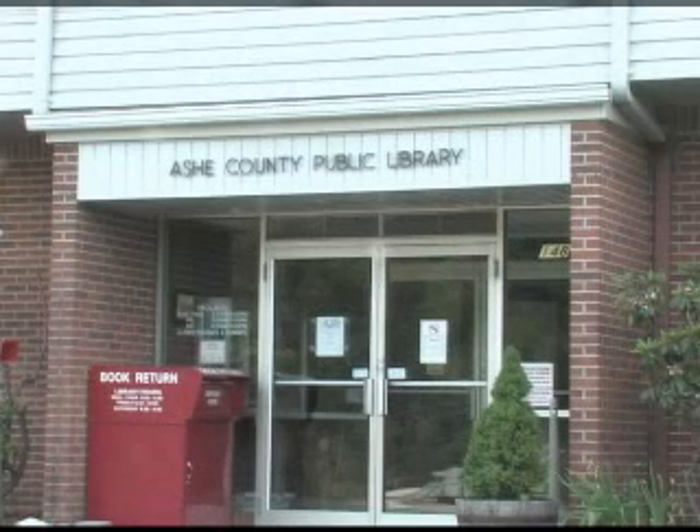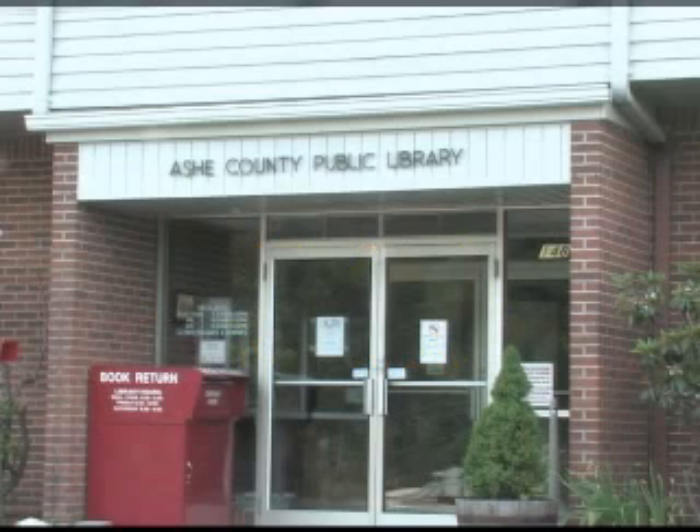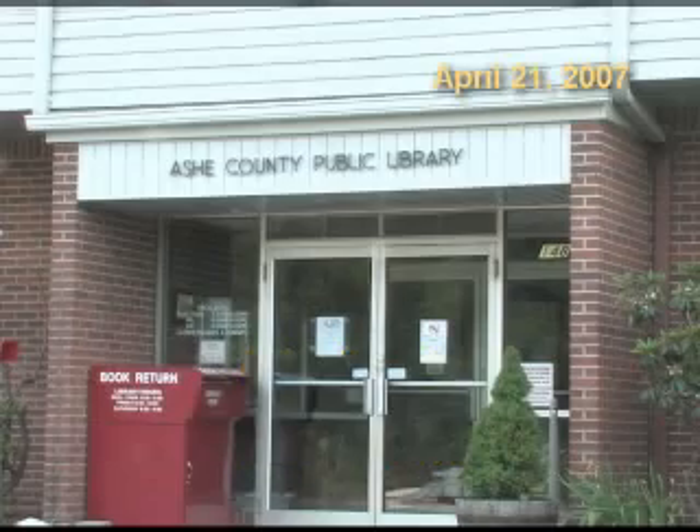I was asked to speak about the HamDNA Project on April 21st, 2007 at the 9th Annual Family History Weekend in Jefferson, North Carolina. The event was sponsored by the Ashe County Historical Society, Lonnie Jones, Vice President.